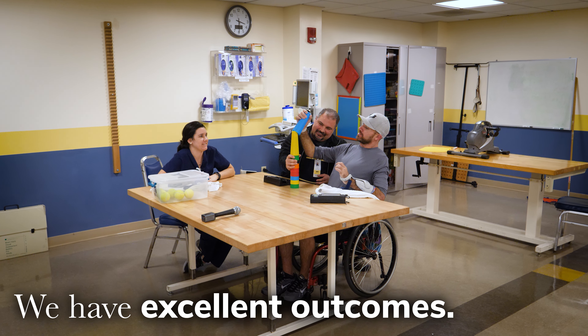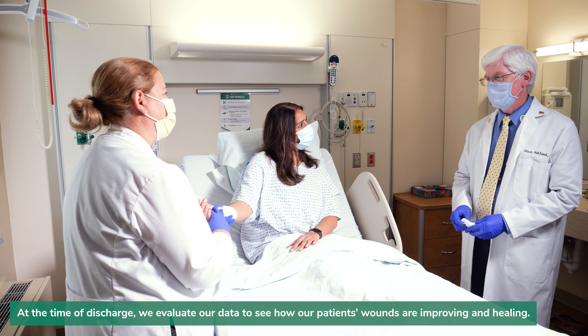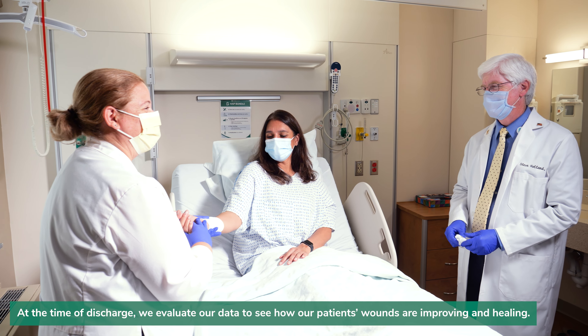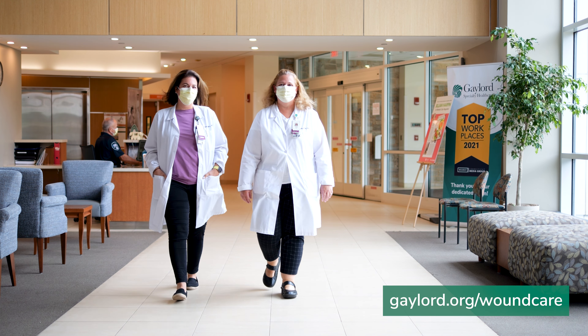Wounds can be very complicated, so receiving treatment from a designated wound care team is very important. Our nurses are also educated in wound care treatment and prevention and are critical to the care of these patients. Gaylord has a remarkable track record of maintaining and improving patients' skin health, allowing patients to make the most of their recovery and improving their lives after being discharged.